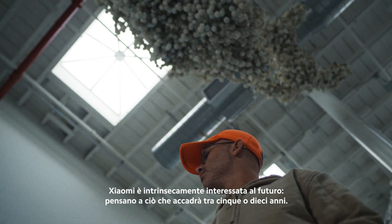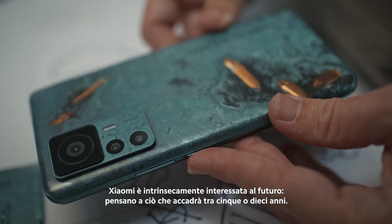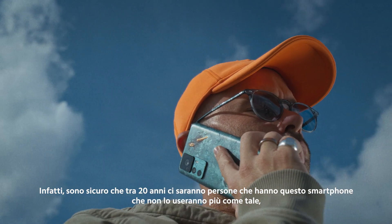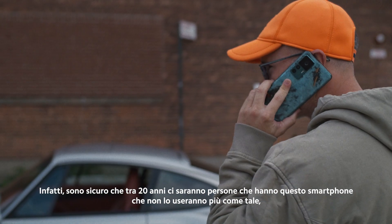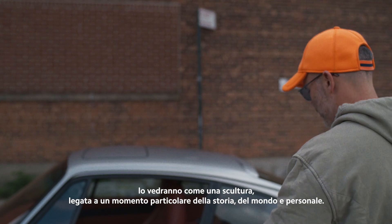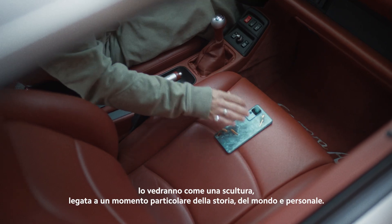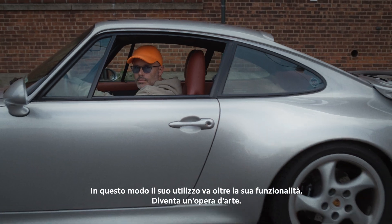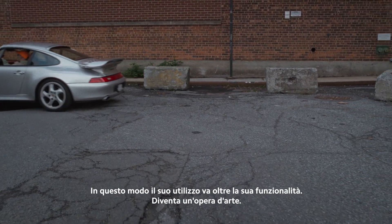Xiaomi is inherently interested in the future — they're thinking about what's happening in five or ten years. I'm quite sure that in 20 years there will be people who have this phone and don't use it as a phone anymore. It just becomes a sculptural object linked to a particular moment in time, and in that way its use is carried beyond the functionality of it. It becomes a sculpture.